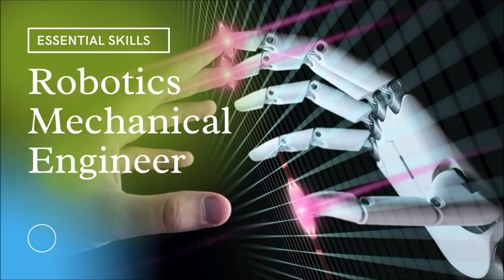Hi everyone, this is the first video of our series called Essential Skills for Mechanical Engineers. In this video, we are going to talk about Robotics Mechanical Engineering.